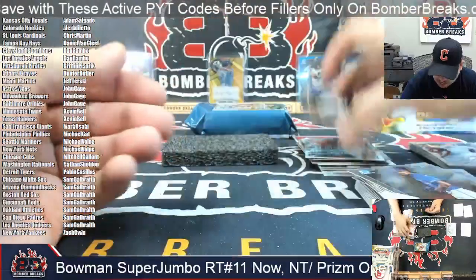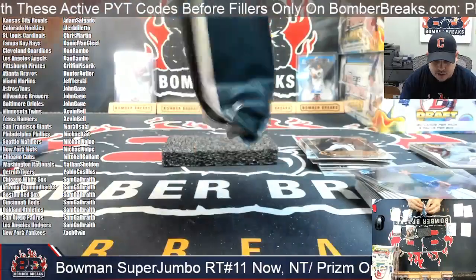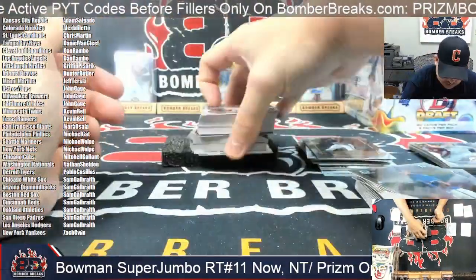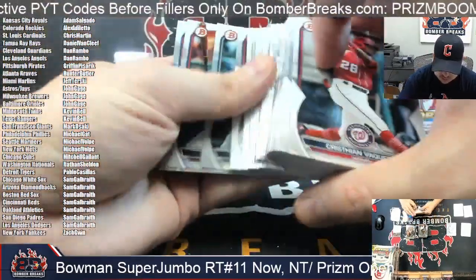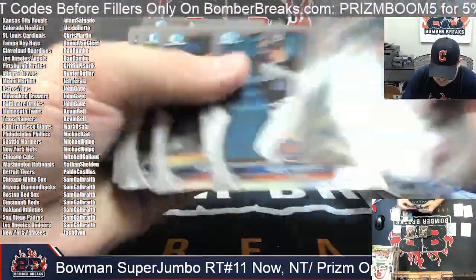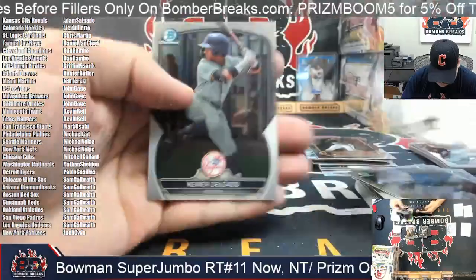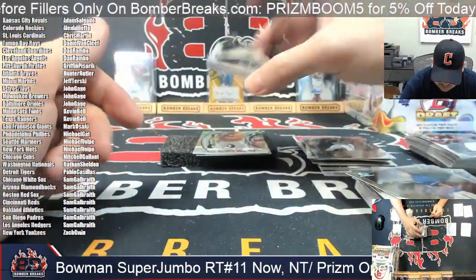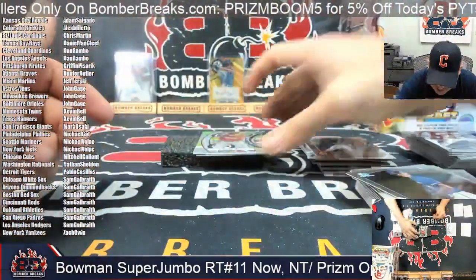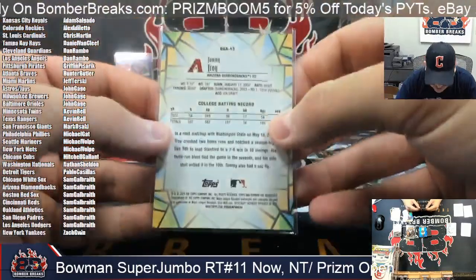Mayor and Bradfield rounding out our first box of the Super Jumbos. We've got another draft glass — it's Tommy Troy, this one is going to be Arizona Diamondbacks. Arizona is Sam.